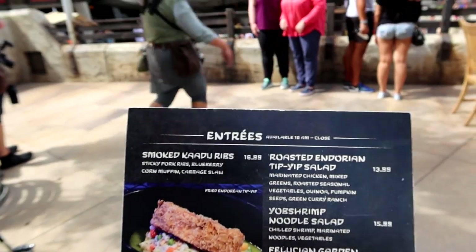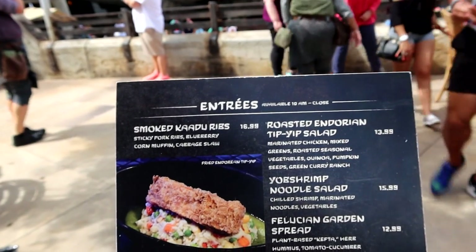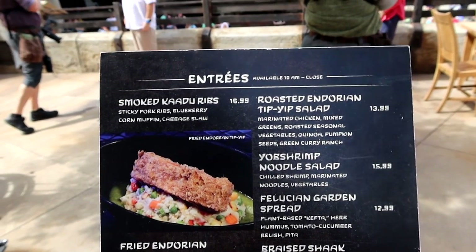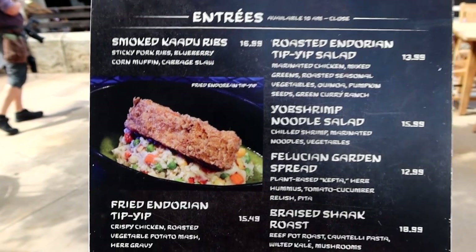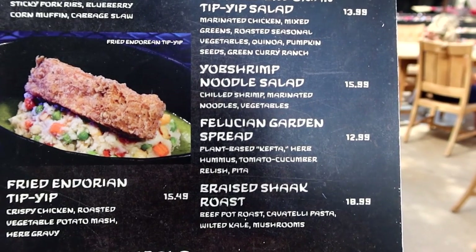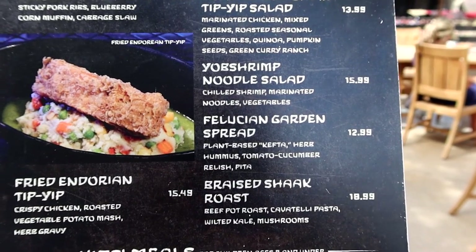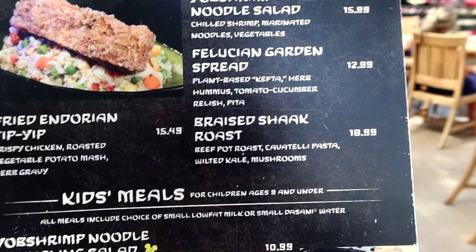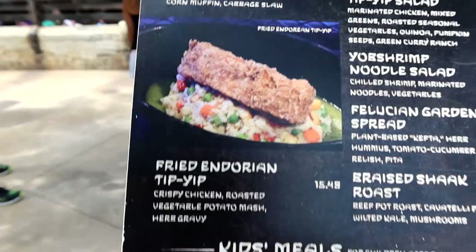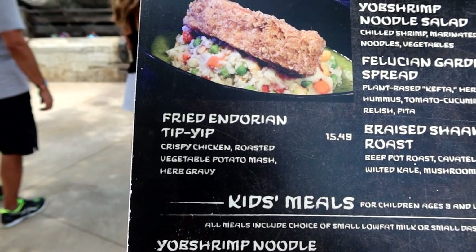Let's have a quick look at this menu. They have smoked kadu ribs, which are basically sticky pork ribs. Roasted Andorian tip-yip salad, which is marinated chicken with mixed greens. Yob shrimp noodle salad is chilled shrimp, marinated noodles, and vegetables. The Felucian Garden spread is vegetarian — plant-based kefta, herb hummus, tomato, cucumber relish, and pita. Braised sack roast is beef pot roast, cavatelli pasta, wilted kale, and mushrooms. And the fried Andorian tip-yip is crispy chicken, roasted vegetable, mashed potatoes, and herb gravy.